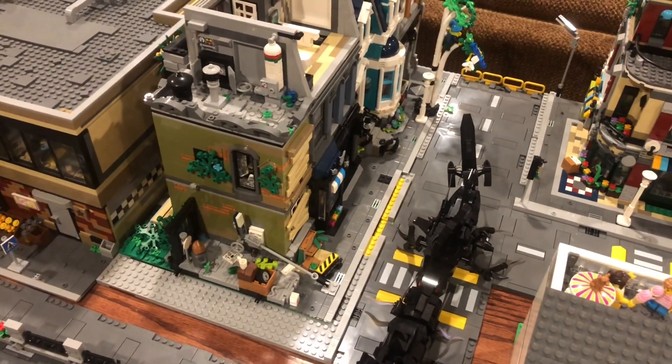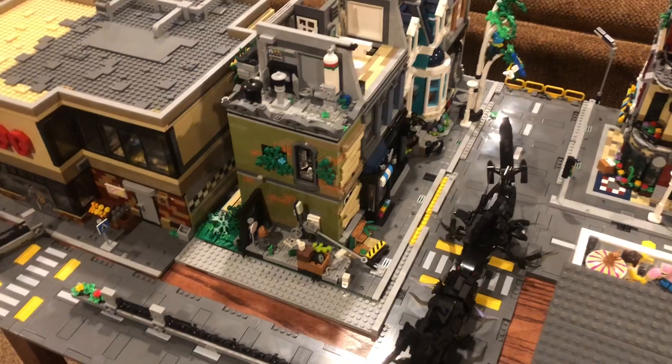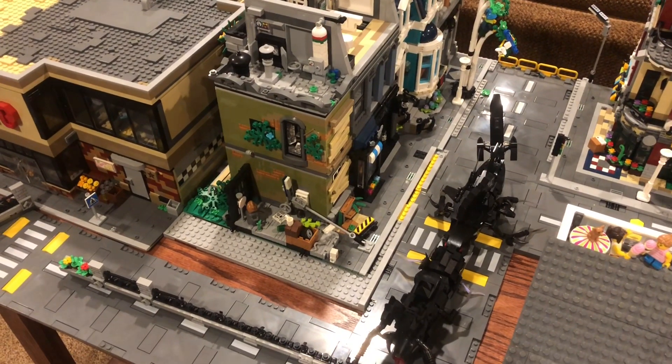I hope you guys liked. Stay tuned for more LEGO City updates. This is Bricks Go Far. I'm out.